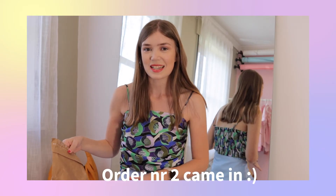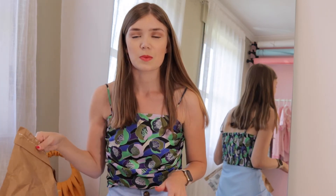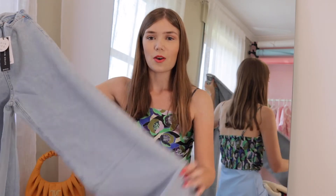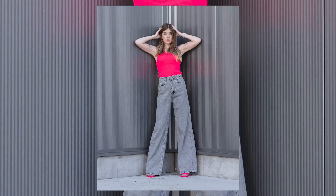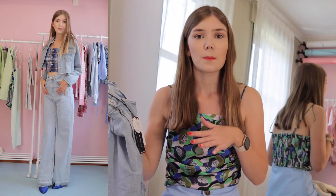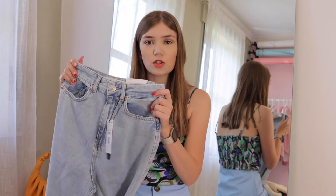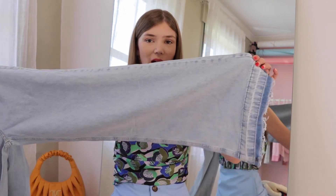Hi, here I am again. I ordered something from Stradivarius because I was looking for a pair of jeans and I found them. They look almost identical to the ones I have in grey, which I ordered last year or last season and they're amazing. I love wearing them — they're super soft, comfy, not too big and wide-legged.